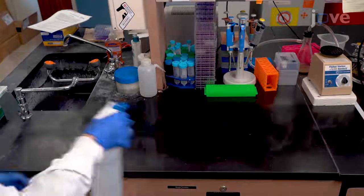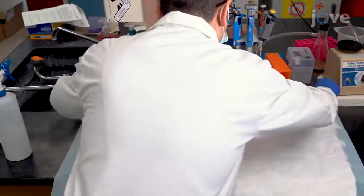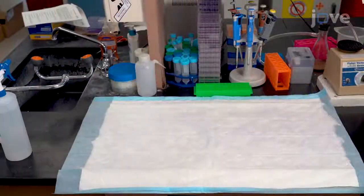Disinfect the work area with 70% ethanol and secure a bench cover onto the workspace. When the work area is ready,